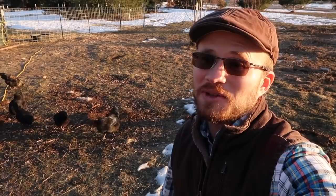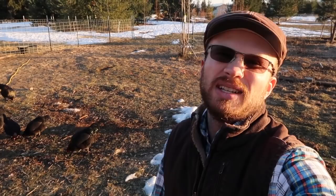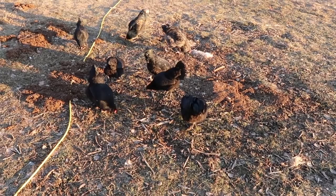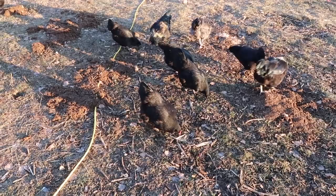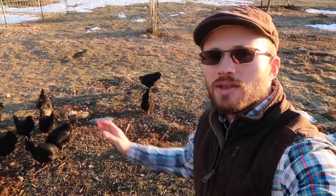Right here in this shot is the bulk of our Olive Egger crew. There are a few cockerels in there, but all the smaller black ones that don't have a lot of color on them are the hens, or they are the pullets who are quickly turning into hens. There are also a few other Olive Eggers not on camera right now - they're still behaving properly in the chicken area.